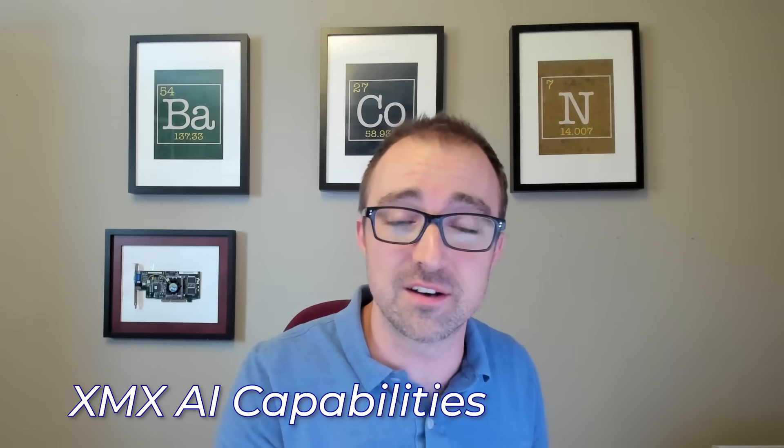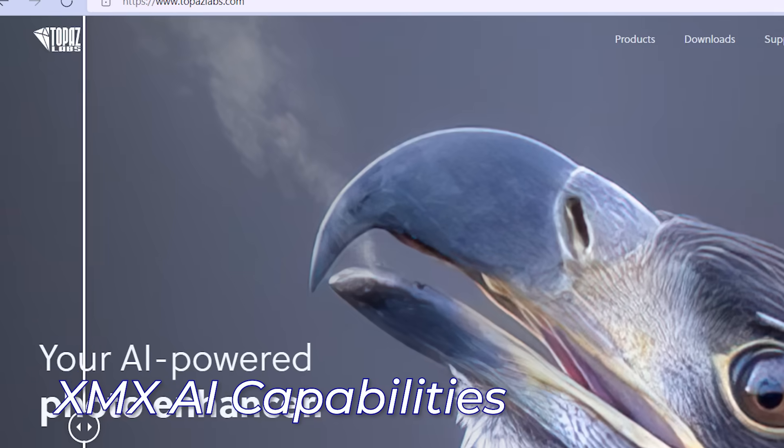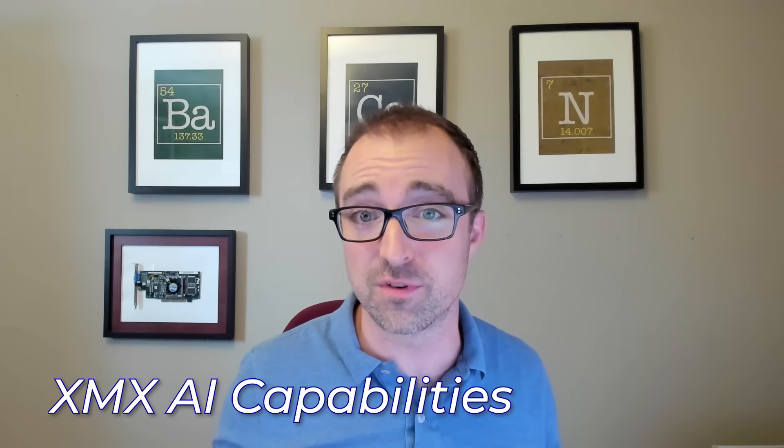We also have a set of AI acceleration capabilities called XMX on Arc, and applications like Adobe Premiere Pro, Lightroom, and Topaz get supercharged performance when you're doing work. So there's a huge creator benefit to this with those media and AI capabilities.